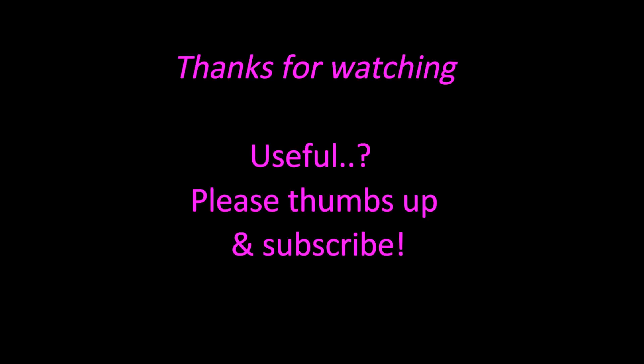But next time, remember to save your project as you go. Thanks for watching, and if this tip was useful and you enjoyed the video, please click a thumbs up below and why not subscribe. Bye for now.